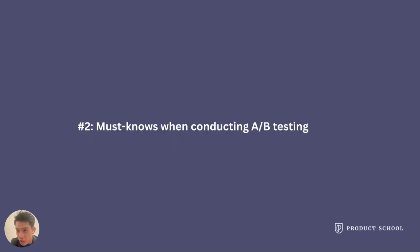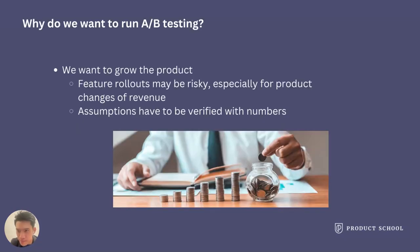Now let's talk about A/B testing. Why do you need to run A/B testing? You want to run A/B testing because you want to grow your product. Direct feature rollouts are risky, especially for revenue changes. Nobody is 100% certain about the success of assumptions, so we must run experiments.